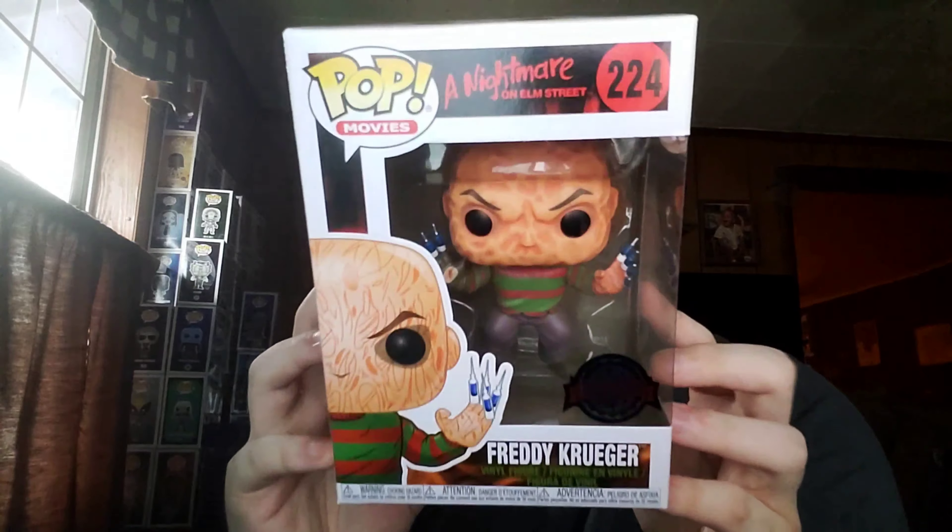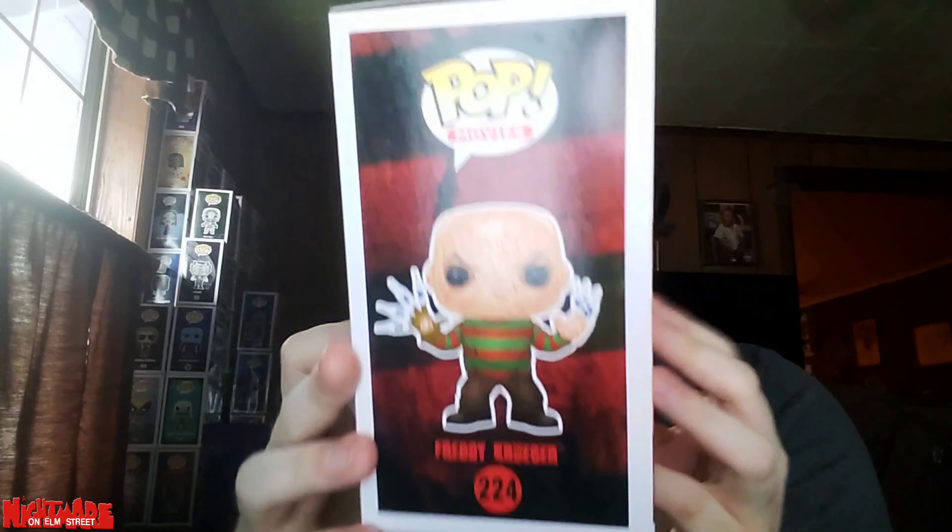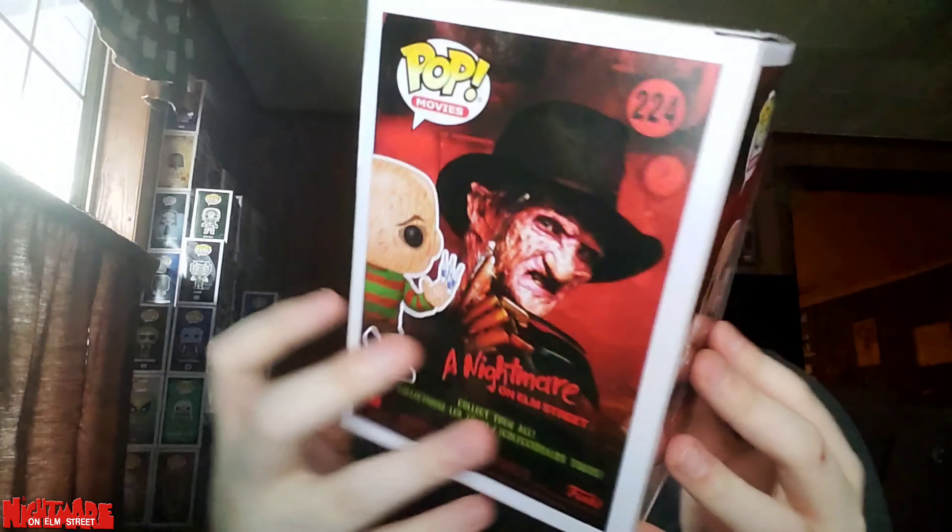I thought that was pretty cool. Oh, they even got the paint right on the hand too — that's freaking cool. That's pretty sick.